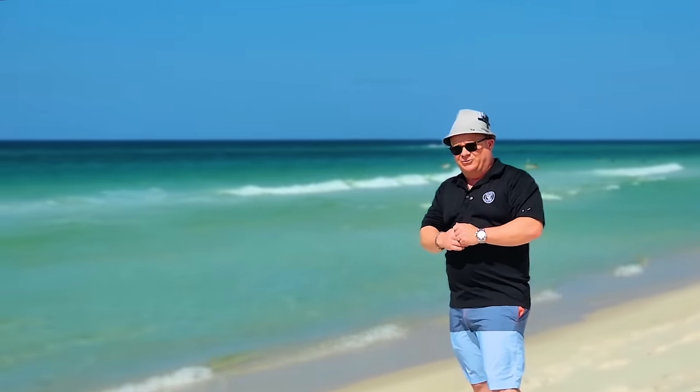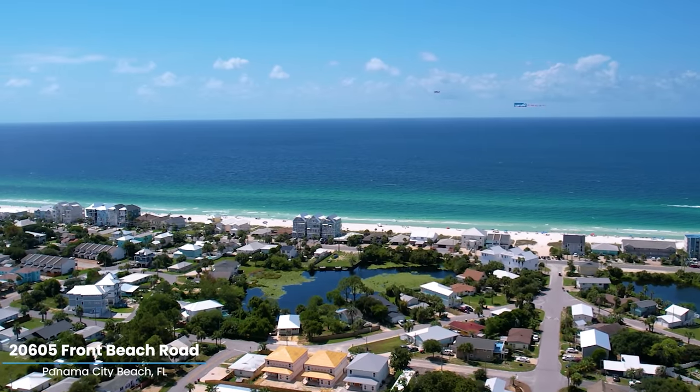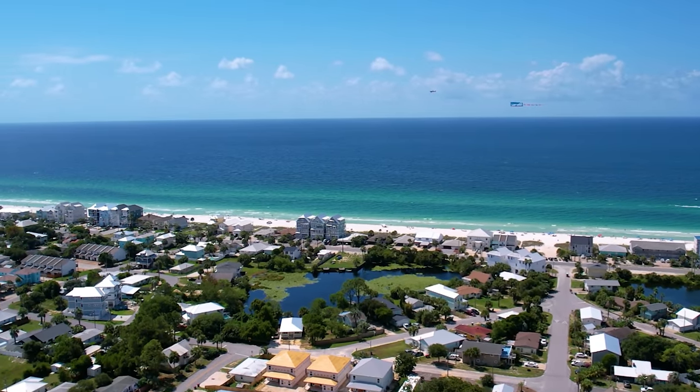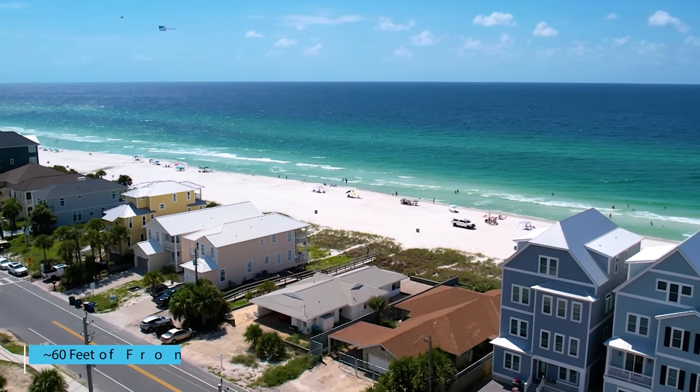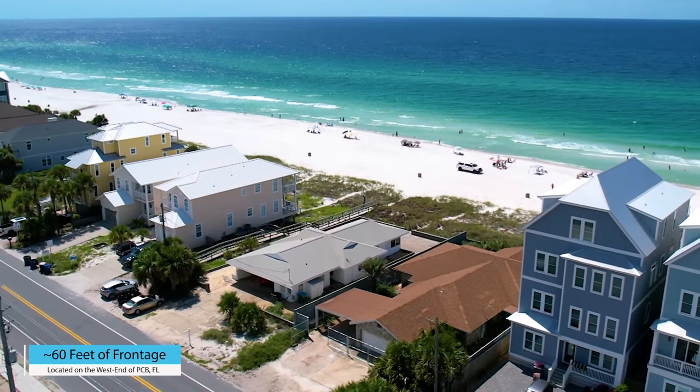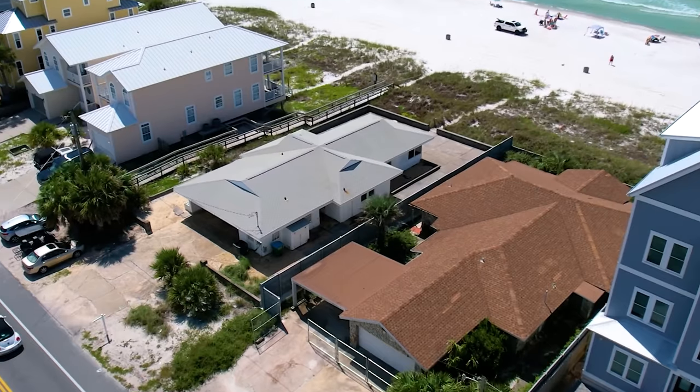Hey, welcome back you guys. I'm Sean Casilli with the Bay Roll Experts Group, Coldwell Banker Realty in beautiful Panama City Beach, Florida. We're going to take a look at a classic beach cottage with 60 feet of frontage right here on the Gulf. If you want to keep it as it is or improve it and turn it into a 7,000 square foot plus rental machine, we got an opportunity for you guys.